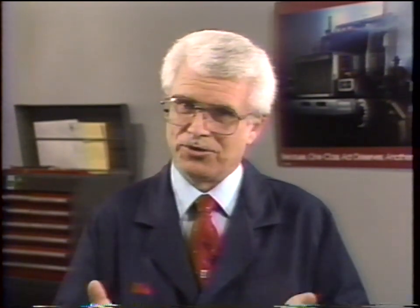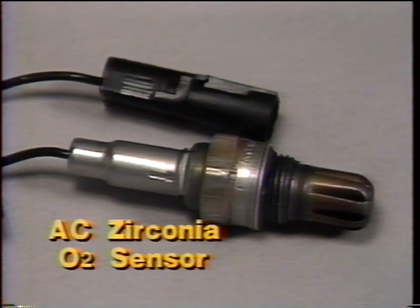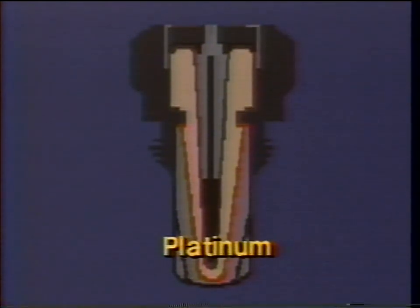First, in our usual orderly fashion, we're going to look at how the oxygen sensor unit itself works. While we know that if the sensor is found to be defective we're going to replace the whole unit and not some internal component, it's still important to understand the basic principles of what the O2 sensor does and how it does it. The sensor we're using for the sake of illustration is the zirconia type O2 sensor developed by AC Spark Plug Division in conjunction with General Motors Research Laboratories.